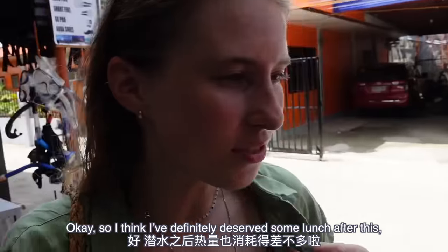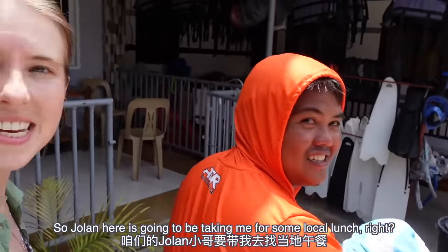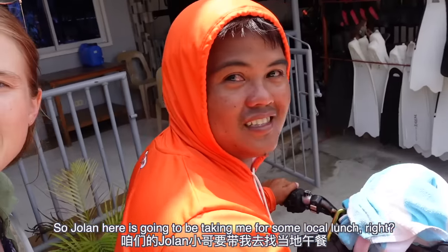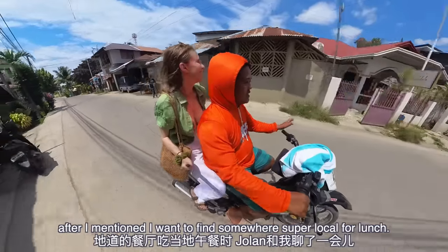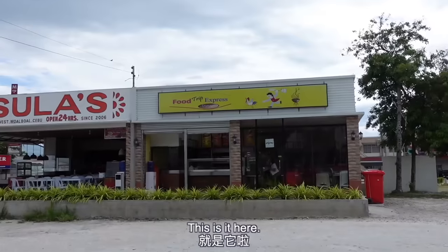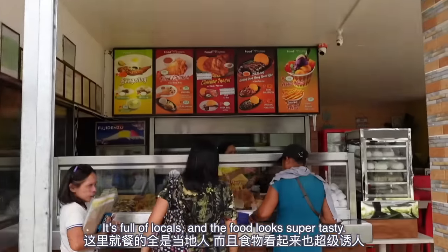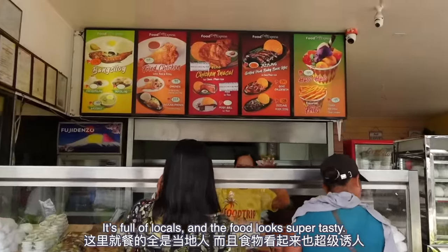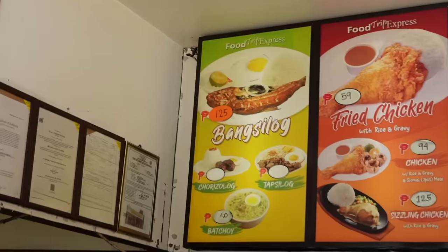I think I've definitely deserved some lunch after all that swimming around. Jolan here is going to be taking me for some local lunch. Jolan and I got talking at the dive shop after I mentioned I want to find somewhere super local for lunch — he told me he knows just the place. This is it here — it's called Food Trip Express Diner. It's full of locals and the food looks super tasty. This is a pork sisig — oh, that looks amazing!